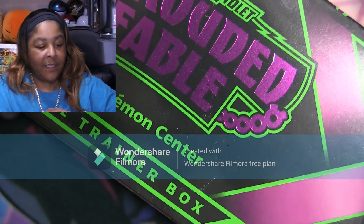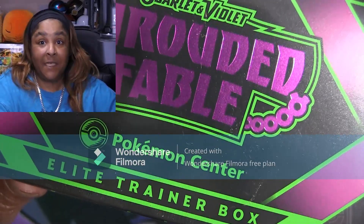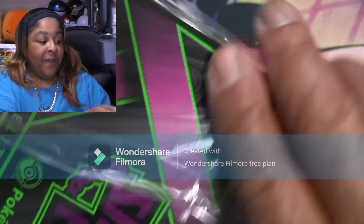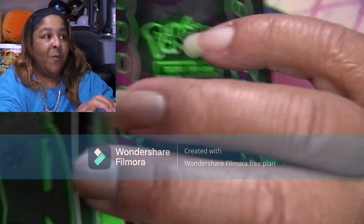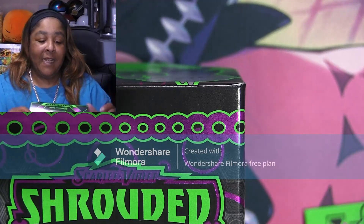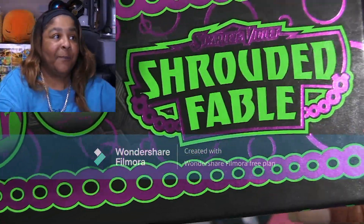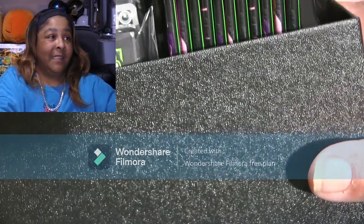Just so you guys know, I've already opened up a few, and there are some differences from the regular ETB and the Pokemon Center ETB. Usually when we open up an ETB, right here in this little slot on the side they usually have the guidebook — it's usually just slid right in there. Not anymore, guys. It's different. Once I take this top off you'll see it's different.